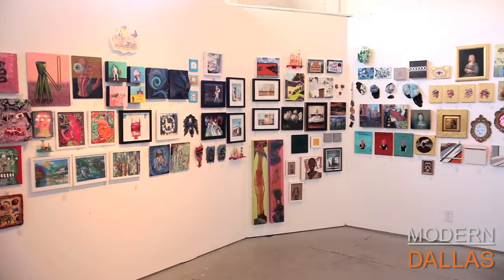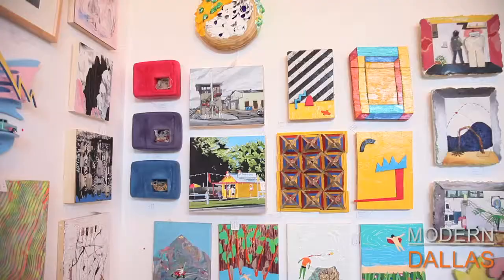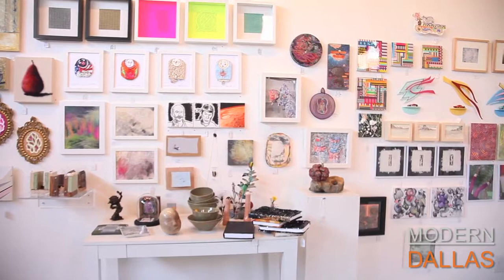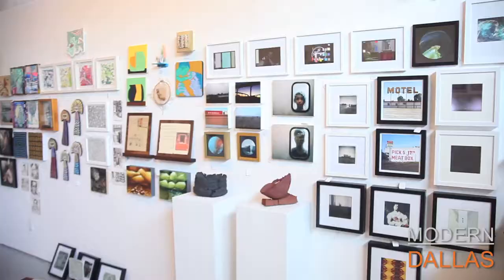The show is open through August 19th, Tuesday through Saturday from noon to five. They'll also be open for Gallery Day and the CAT happy hour in August. The show is also on Artsy at artsy.net so you can preview before visiting. The gallery is located at 1501 South Ervay in the Cedars, a few blocks south of downtown across from Old Heritage Park. Online at ro2art.com. For all art listings in Dallas, visit moderndallas.net.